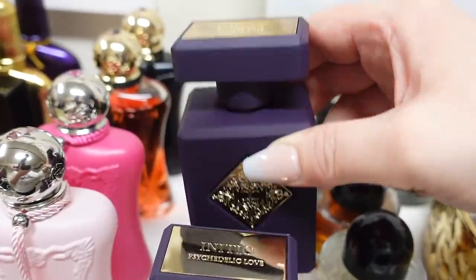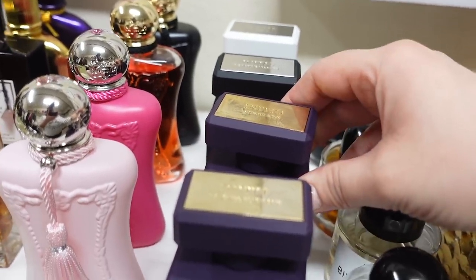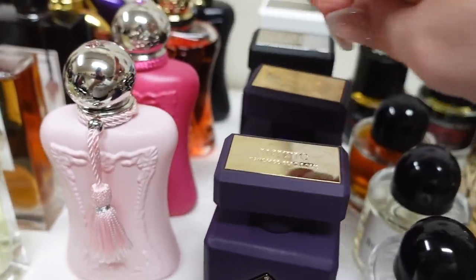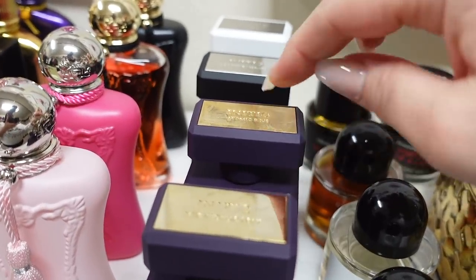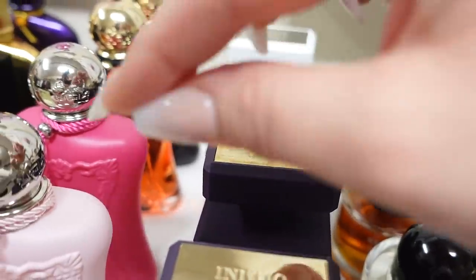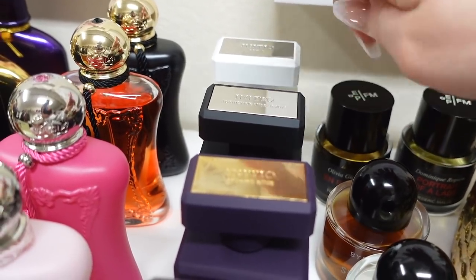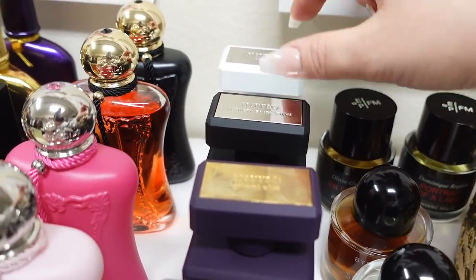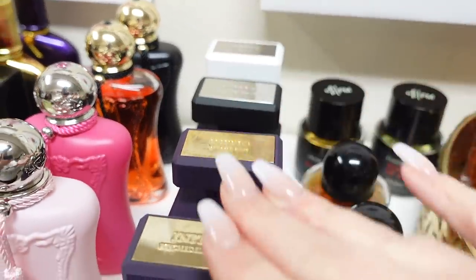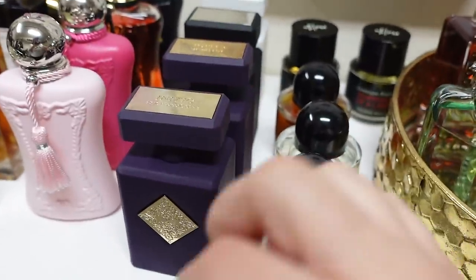This one is Atomic Rose and it's like Delina's older, sexier sister. So if you love Delina by Parfum de Marly, you will love Atomic Rose. It has a similar scent profile, but it's a little richer, deeper, sexier, but still a little fresh and sweet with some rose in there. And then back here I have Addictive Vibrations and Rehab — those are both amazing. These are my top four from the Inicio line.